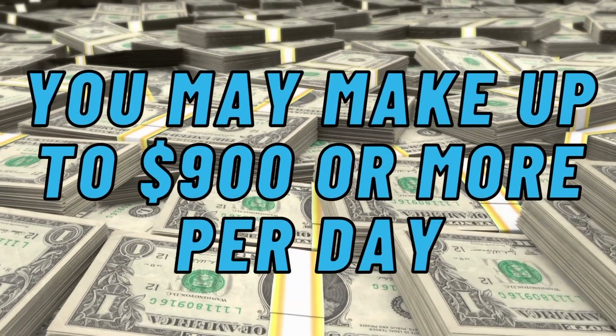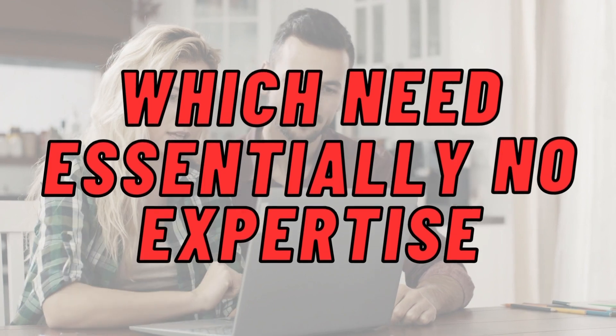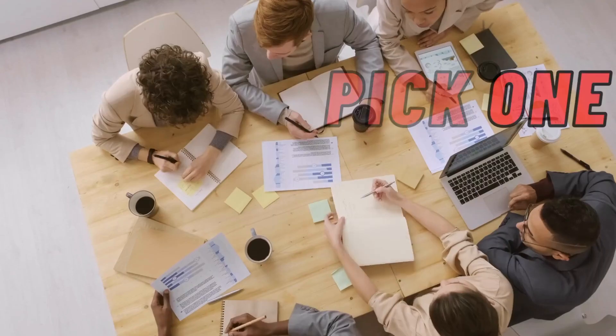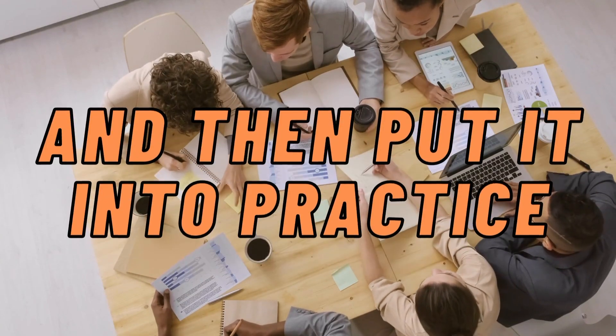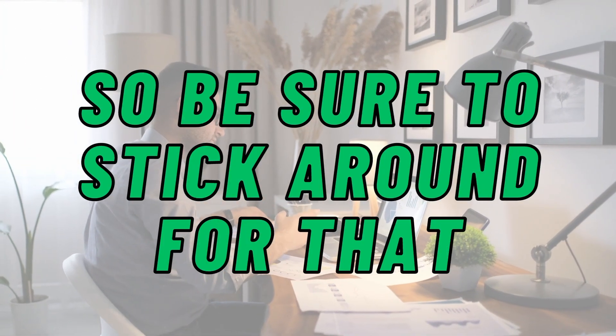You may make up to $900 or more per day with these four untold side hustles which need essentially no expertise, and which no one is talking about. Simply pick one of these strategies and put it into practice. The last one is one that not many people are doing, so be sure to stick around for that.